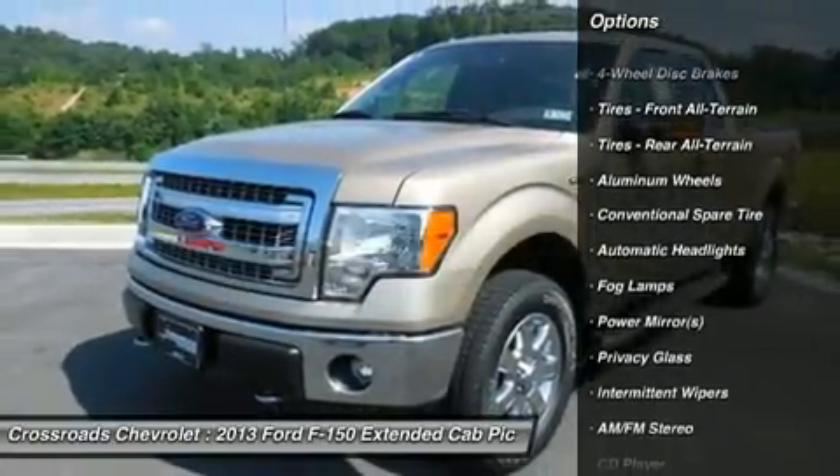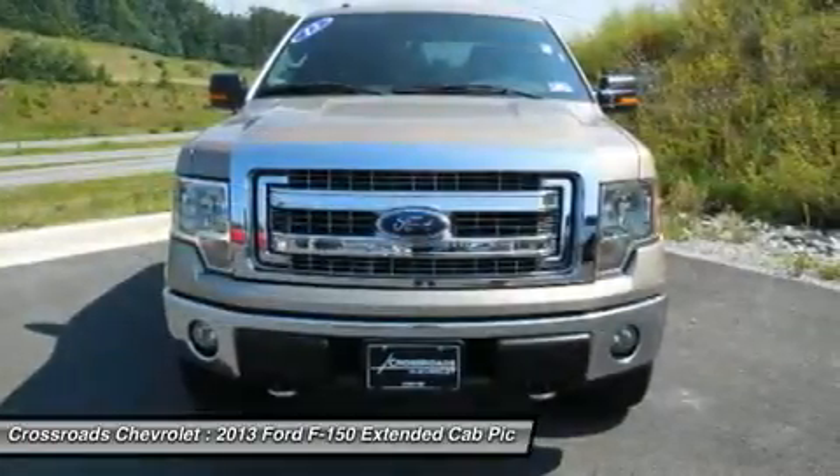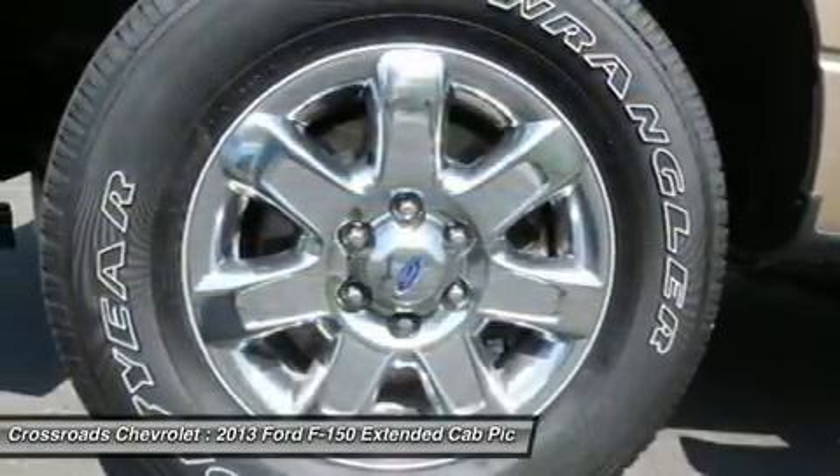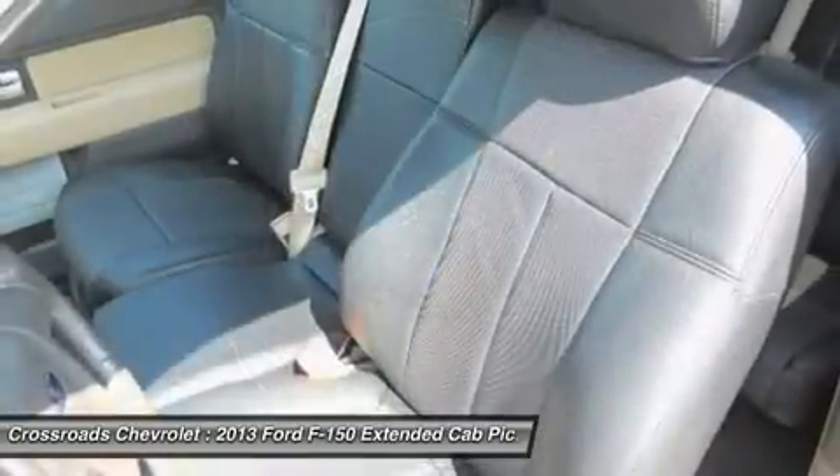USB ports, voice command, Bluetooth connectivity, and an optional 6th seat that doubles as a front center console. Great tires, just like brand new!